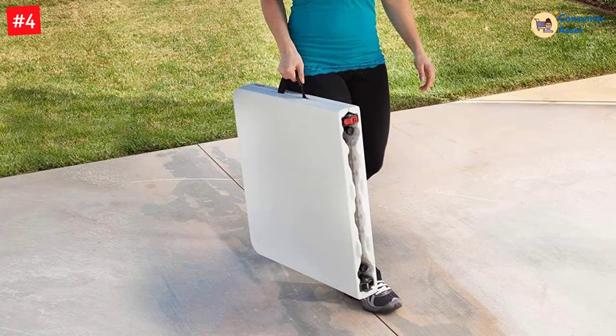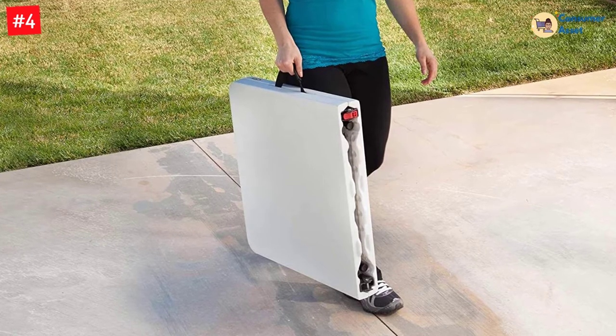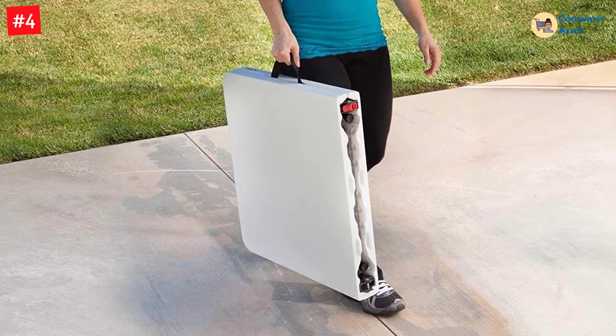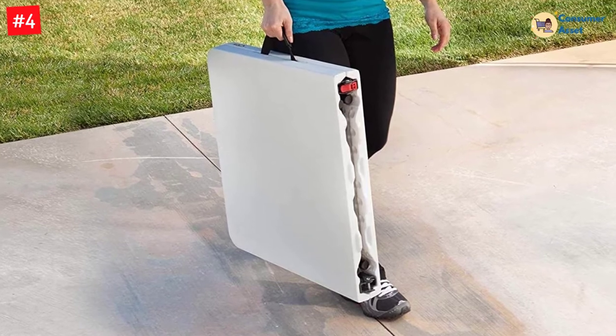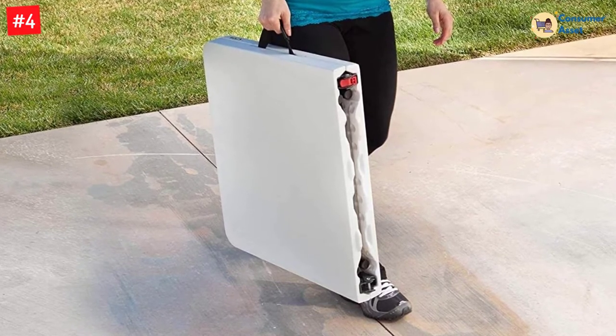Finally, the table comes with special leg clips. These help to make a tight fold so that the table does not suddenly pop out while traveling. It is an all-purpose table constructed of powder-coated steel and high-density polyethylene plastic.